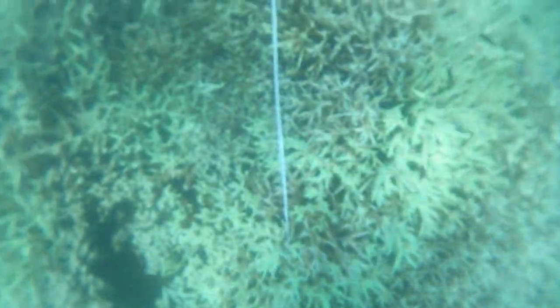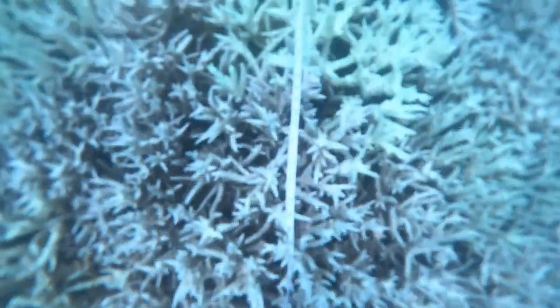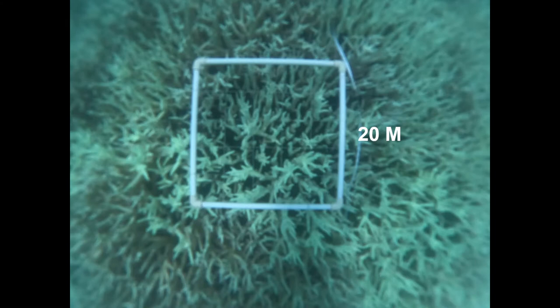After a bleaching event like this one, corals are less able to cope with temperature shifts and diseases, and they have reduced growth rates and reproduction. Anemones and giant clams that appear on this reef can bleach too, as they have the same zooxanthellae as corals. We're now at the 20 meter mark, with our last quadrat placed on the left hand side — very much like the 15 meter quadrat, lots of bleached staghorn coral.